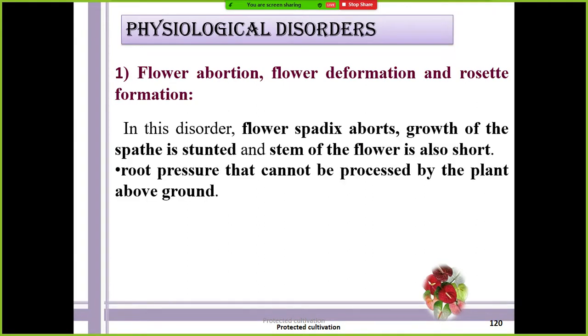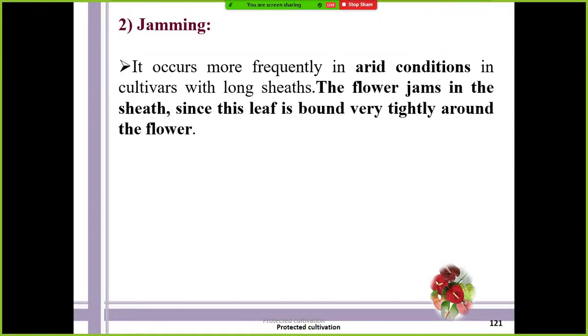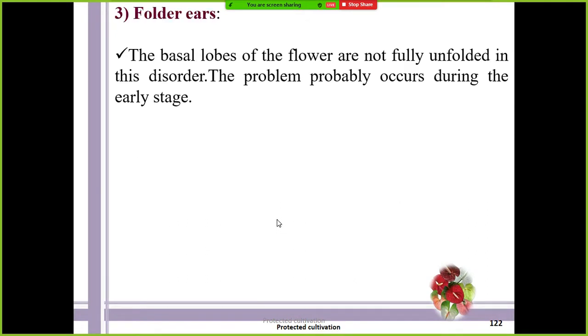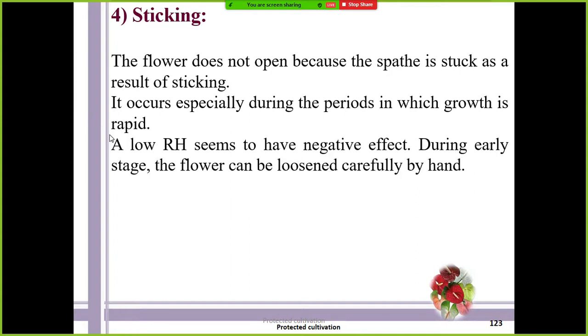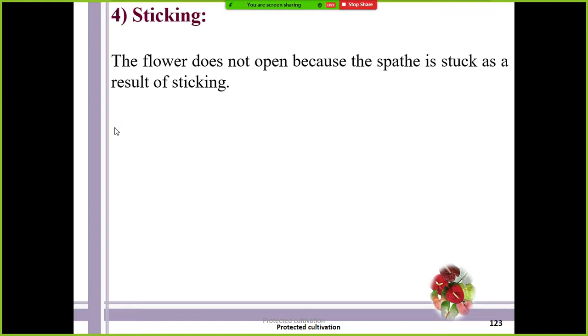Important physiological disorders in anthurium include flower abortion, flower deformation, rosette formation, and jamming. Jamming means in arid conditions the spathe fails to open up — it remains tightly bound. Folder is also an important physiological disorder. Sticking means the flower does not open because the spathe is stuck as a result of sticking. The physiological disorders in anthurium are: flower abortion, jamming, sticking, and ears — these are important ones.